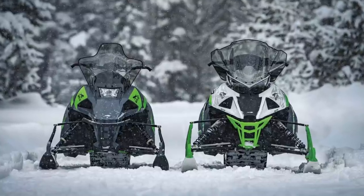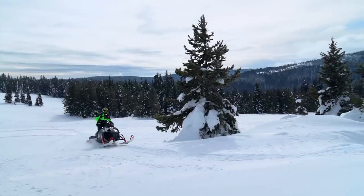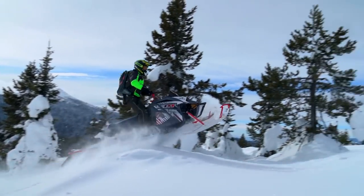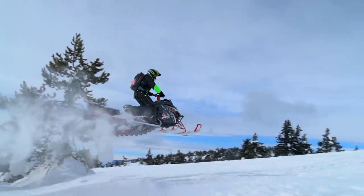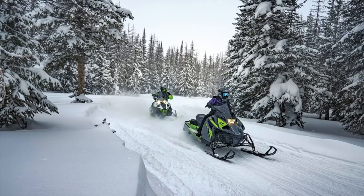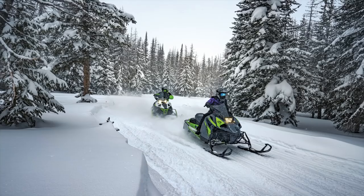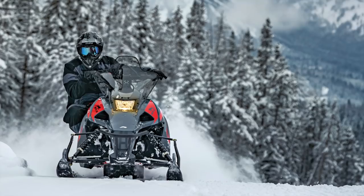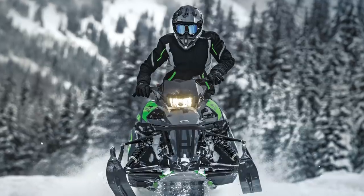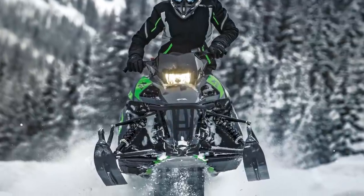The ZR Blast tips the scales at only 415 pounds dry. What is quite remarkable about the Blast is how even full-size riders can get comfortable with the sled's versatile ergonomics. While the Blast at first glance appears smaller than a full-on ProCross model, the rider's perch is actually very close in dimensions, meaning the Blast can double as a beginner sled or a second sled. Initial turn-in is positive and linear, and the sled holds a strong line through the center of the corner with little, if any, understeer.